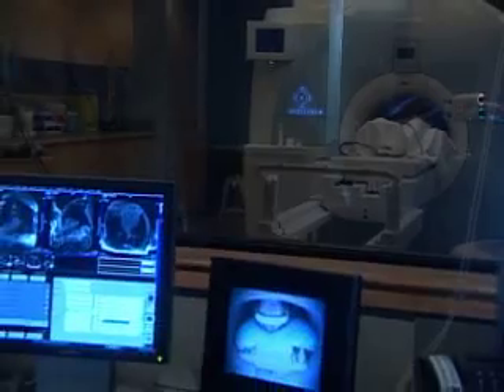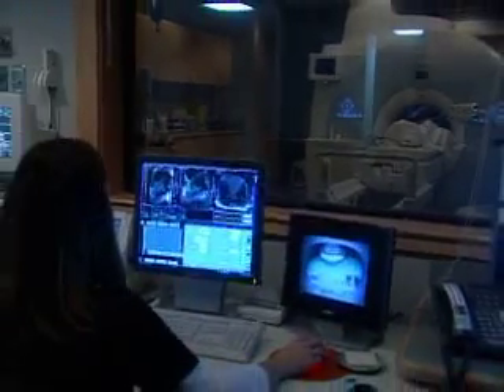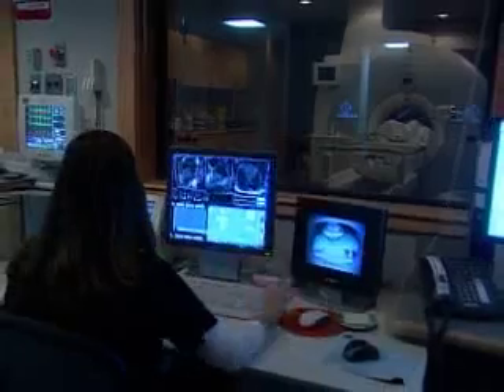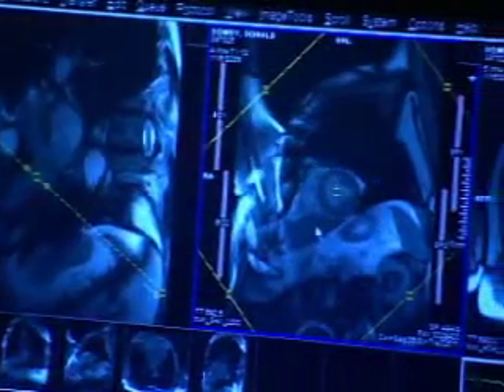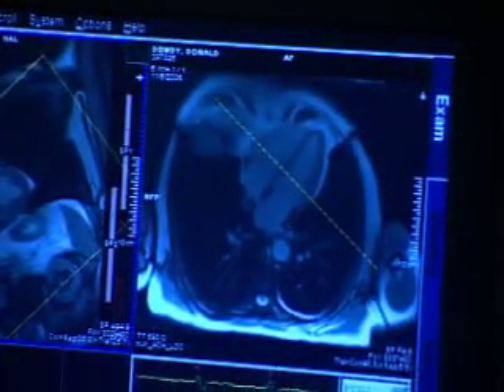By speeding up the MRI scanner and creating new software, Wake Forest researchers have made it possible to see heart movement within seconds after it happens. Doctors develop a comprehensive picture of the human heart by looking at wall motion, blood flow, and prior muscle damage.